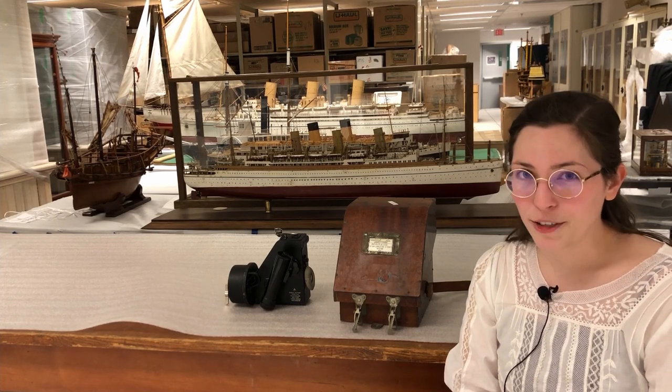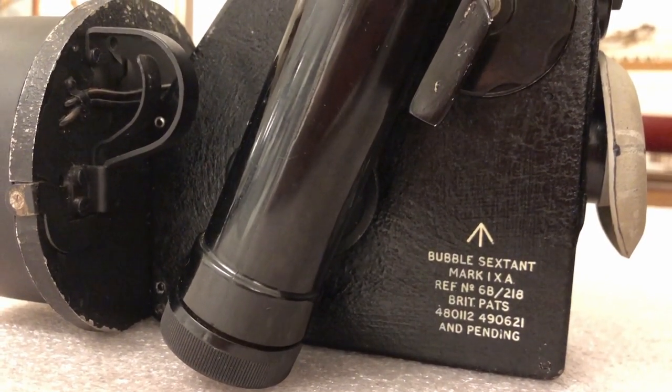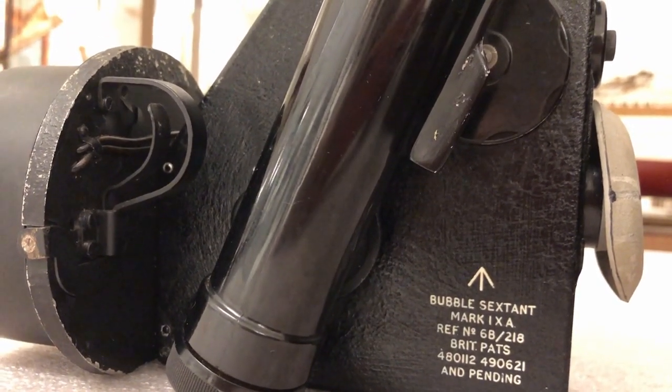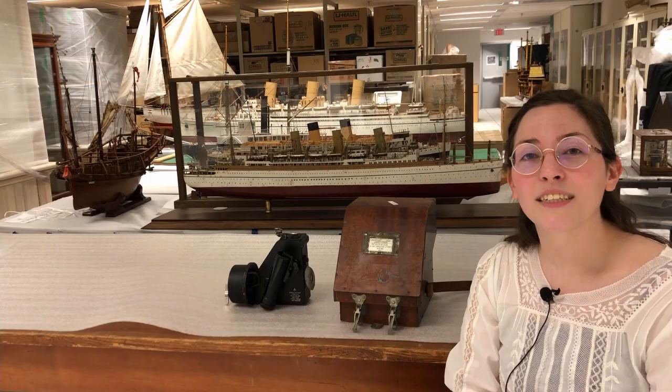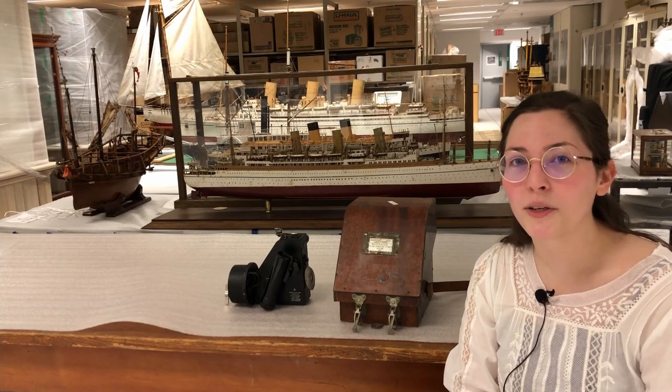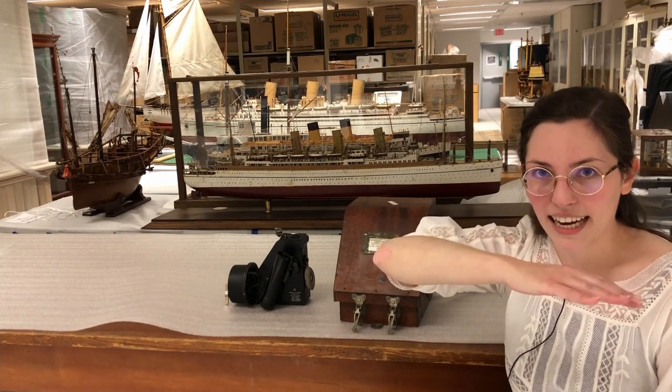This one looks a little different than the ones used by mariners. This is a bubble sextant, so it's used in airplanes. This model was made in 1942. The bubble sextant has a bubble of air suspended in liquid and it acts like a carpenter's level to make sure the sextant is kept horizontally aligned.